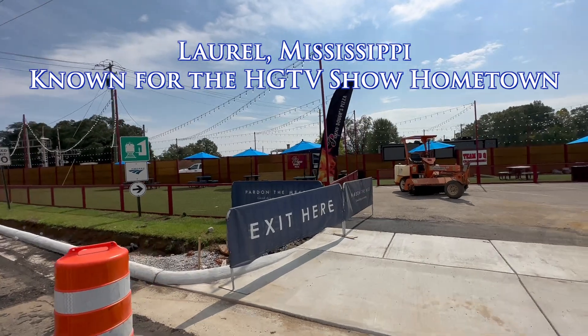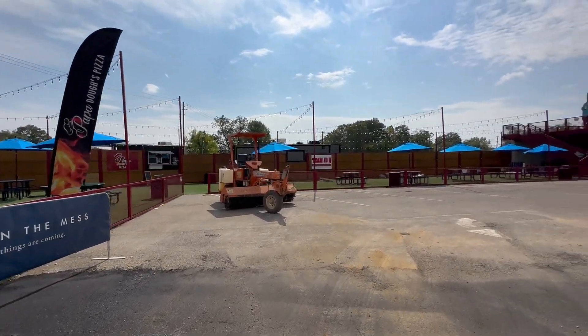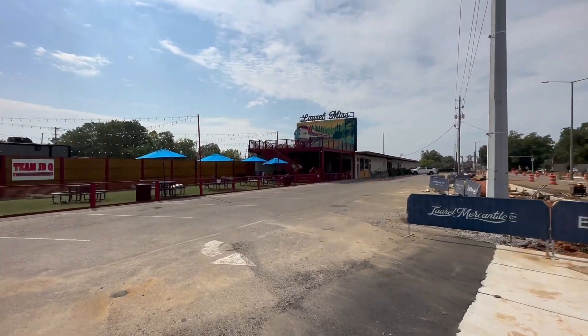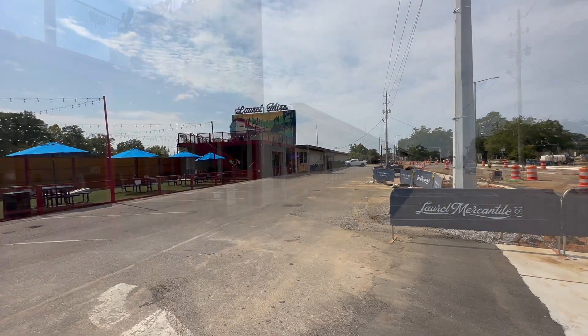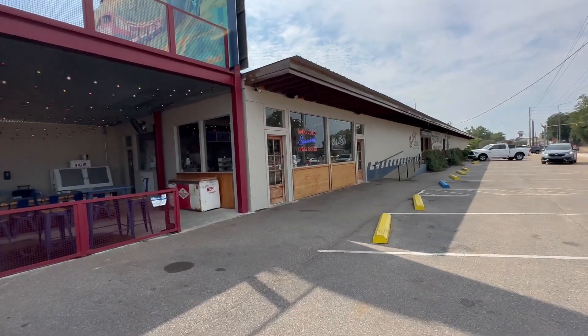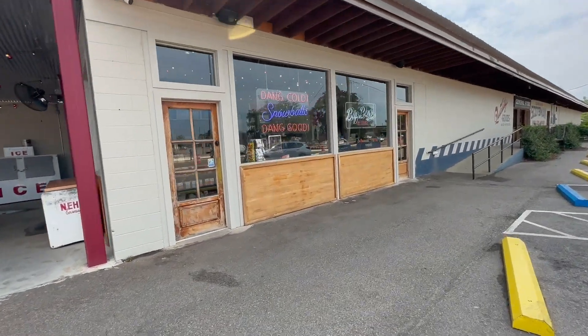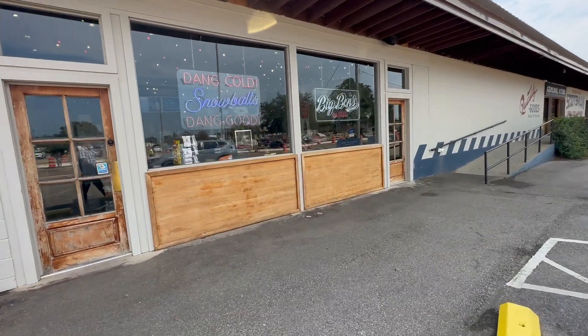Papa does pizza once — I do different food trucks in each one of those little slots. So that's separate from the regular shop. Maybe they'll open up while we're here; if not, we'll come back and get a snowball.